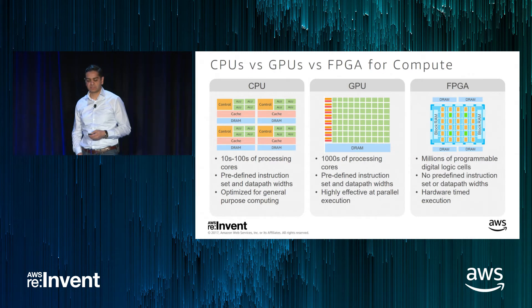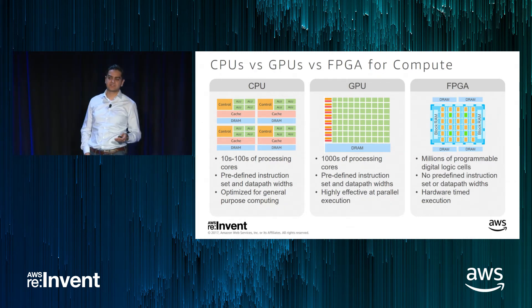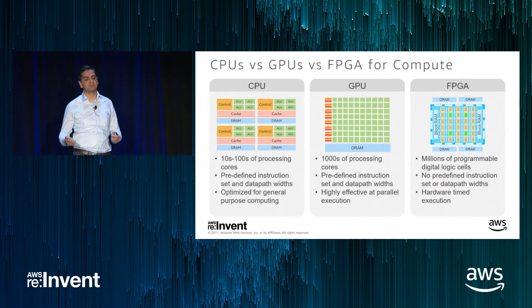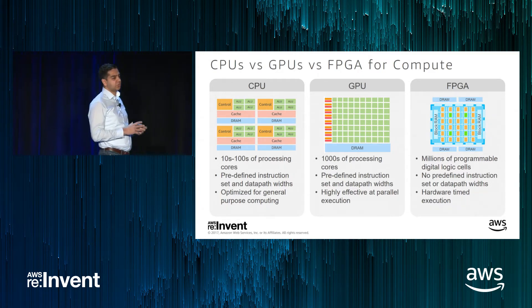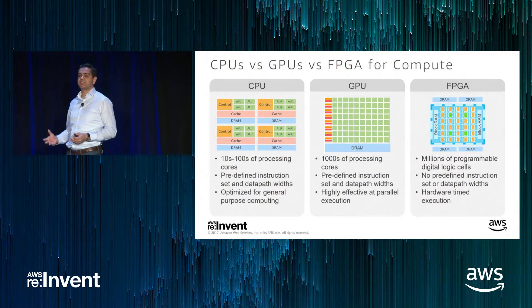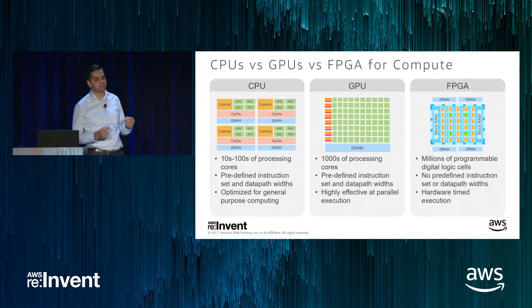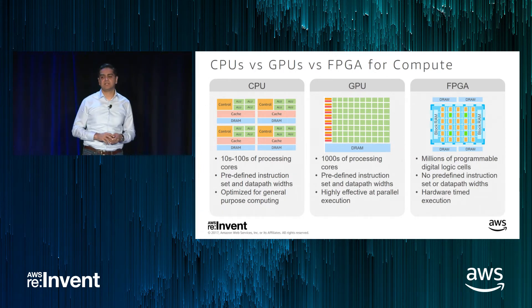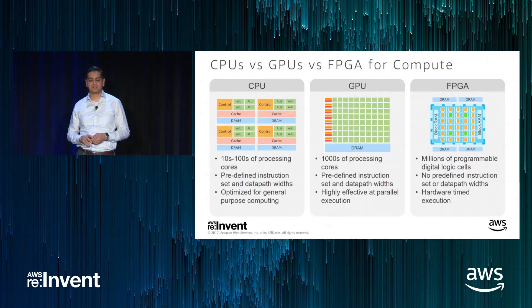CPUs have been around for a while and usually have tens, in some cases hundreds, of processing cores. They come with a predefined instruction set and predefined data path — for example, they support floating point 64-bit or FP32 numeric data types. They come with these fixed data types and fixed instruction sets, optimized for general purpose computing. GPUs, on the other hand, usually have thousands of processing cores. They also come with predefined instruction sets and predefined data path width, and by the nature of having thousands of processing cores, they're highly effective at parallel execution.